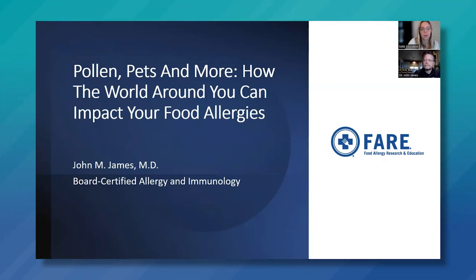Dr. James was a medical school faculty member at the University of Arkansas in Little Rock and worked with Colorado Allergy and Asthma Centers for 24 years before retiring in 2020. So without further ado, I will pass this along to Dr. James. Thank you so much, Tiffany, for that introduction, and I'm really honored to be asked to do another webinar for FAIR.